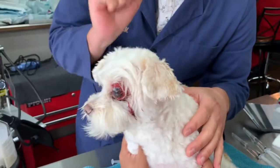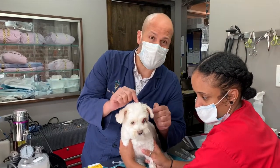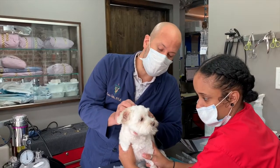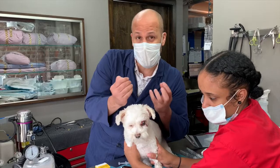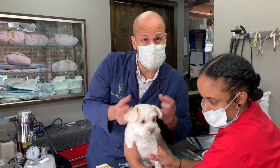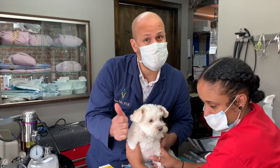Today we're going to try to make out of this unfortunate situation a fortunate one. We're going to clean the eye, shave around it, open the skin around the eye a bit more so we can put the eye back, address the inflammation to see if we can save the eye, and then close it.